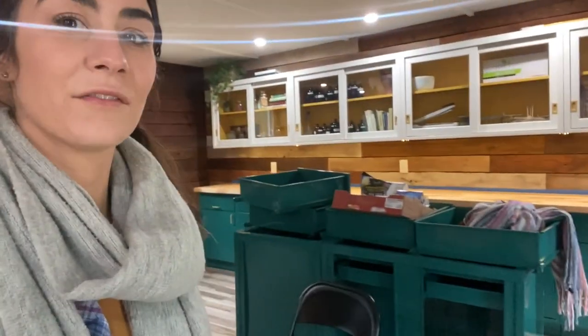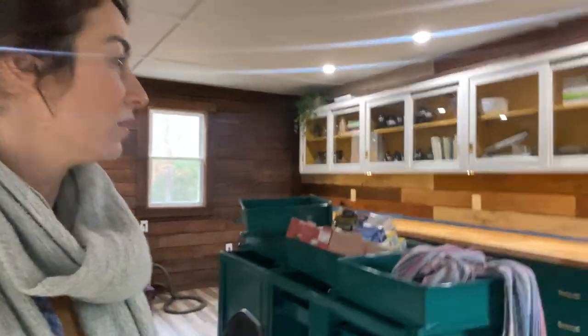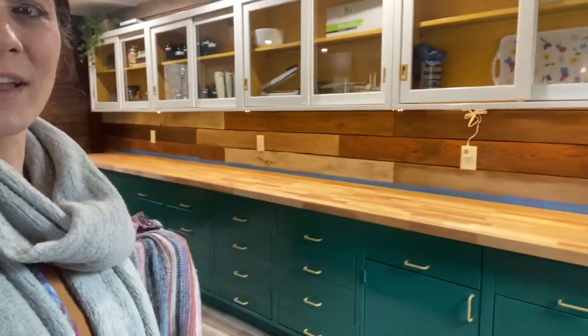Mom and I came up and went ahead and put our first coating of sealer on the butcher block. Look how pretty that came out — it's gorgeous.